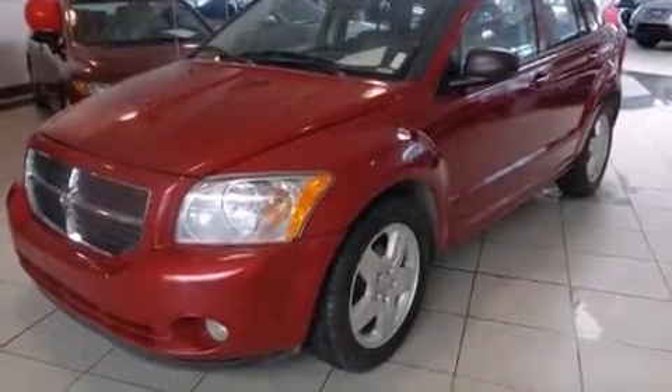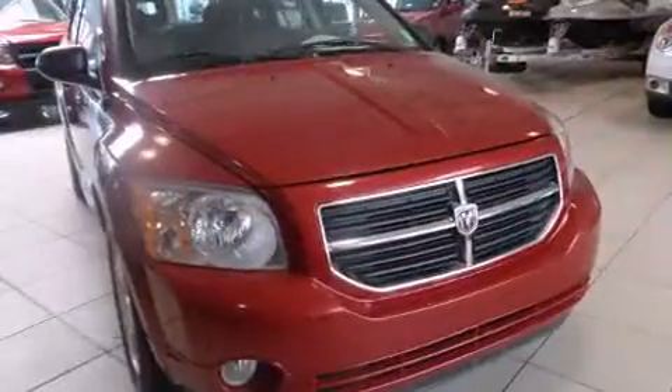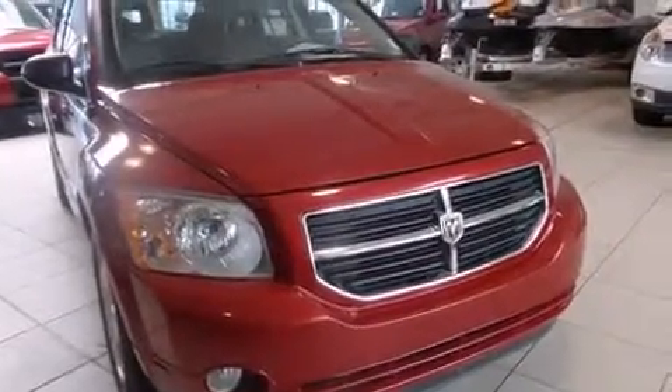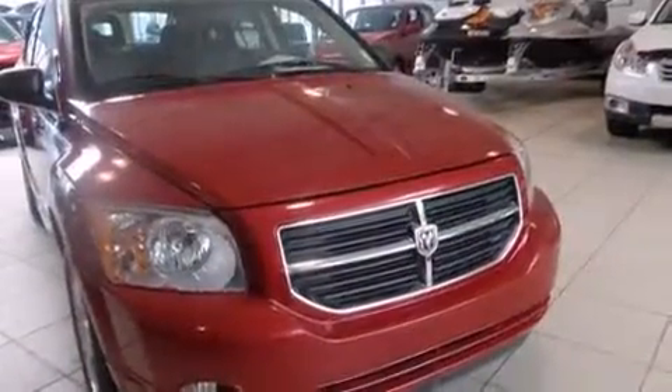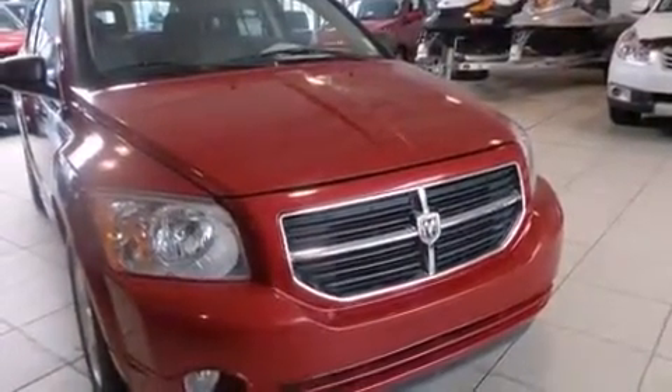Climb inside the 2009 Dodge Caliber. This four-door, five-passenger hatchback has not yet reached the 130,000-kilometer mark. It features an automatic transmission, front-wheel drive, and a two-liter four-cylinder engine.